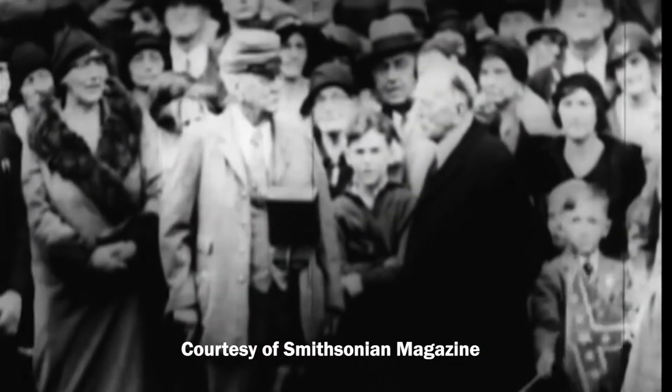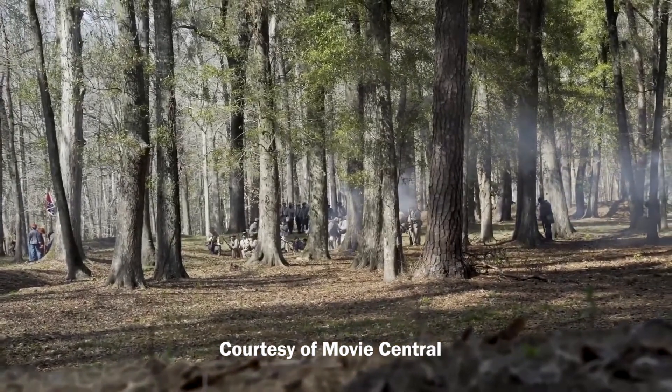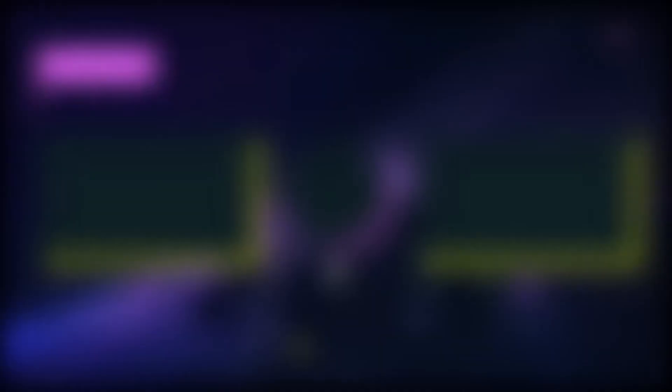And that is how the Confederate Army used poop to make gunpowder. If you like videos like this, make sure to like and subscribe. Comment below your thoughts on this video. Thanks for watching — this has been MuchKnowledge.